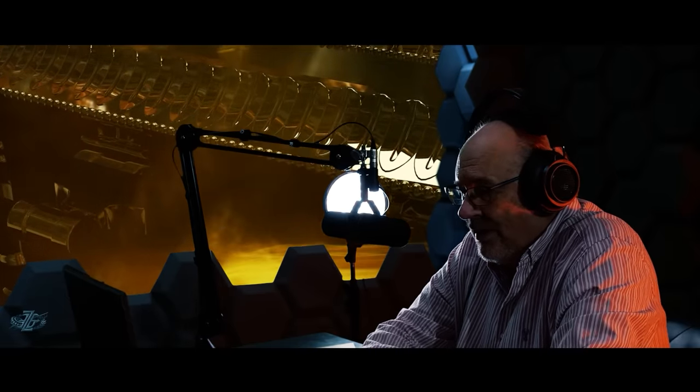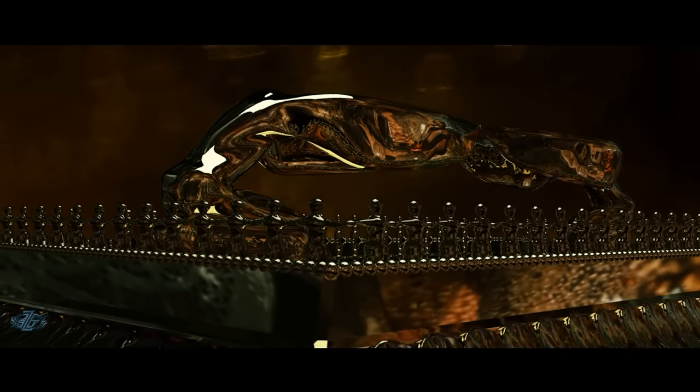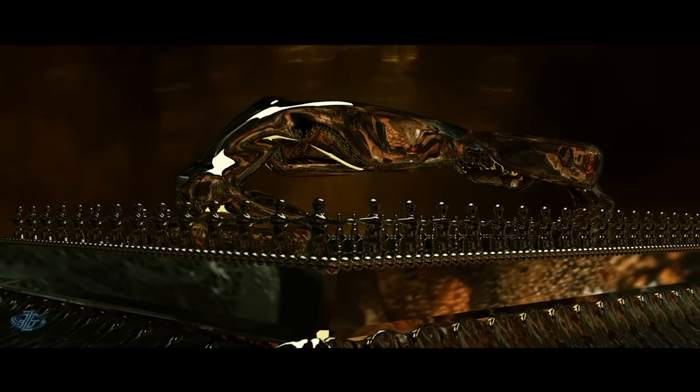It's safe to say that one of the most sought-after relics in history is the Ark of the Covenant, something even more amazing when we consider there is no solid proof it even exists. There are many, though, that believe the Ark is real and that it resides hidden away somewhere on the planet today.